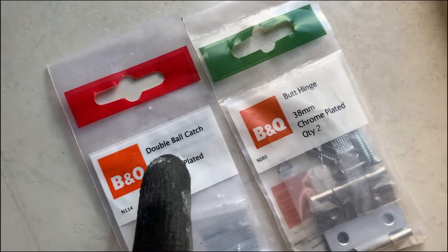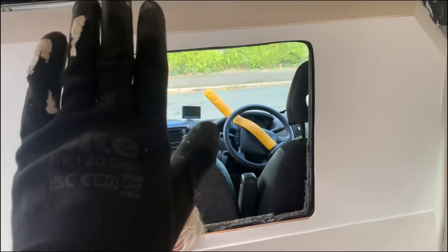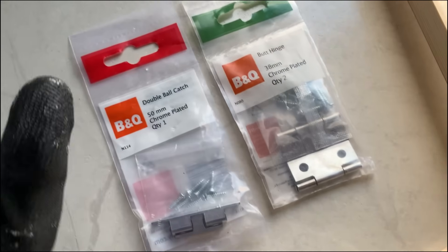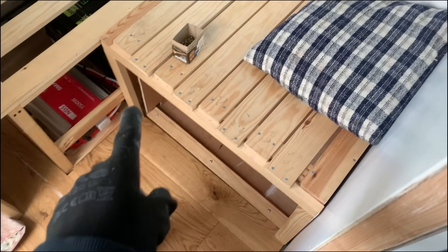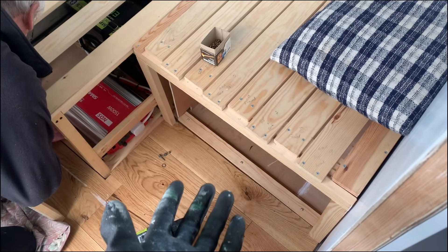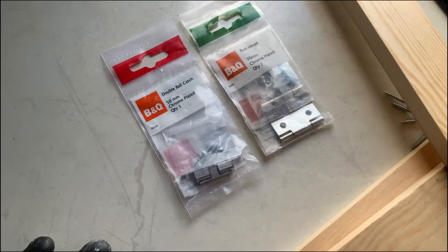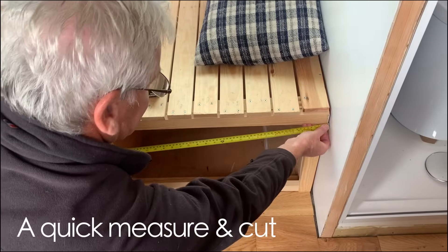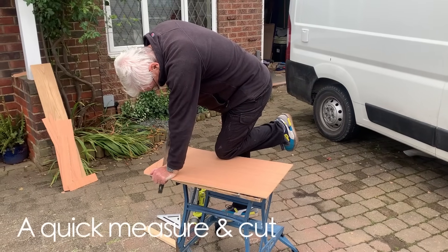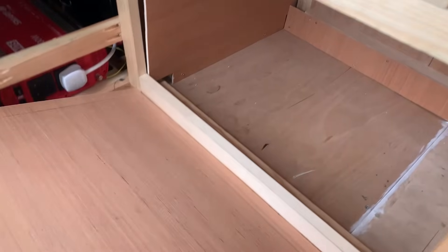I bought a butt hinge and a double ball catch — just a catch and a couple of hinges — with the idea that this gap was going to be an open-and-close hatch instead of a slidey hatch. We obviously changed that plan and these have been sat there for several months doing nothing. Dad pointed out: if we put a front on this for Savannah, how are you going to get the litter tray out? So what we're going to do is make the piece of ply on the top lift up using these pieces that were otherwise going to go to waste.